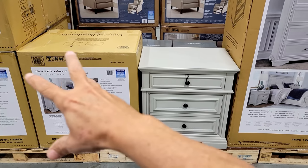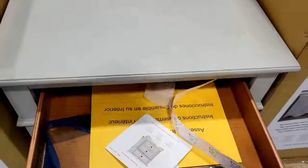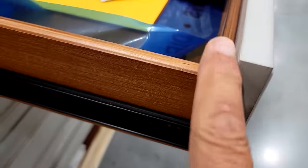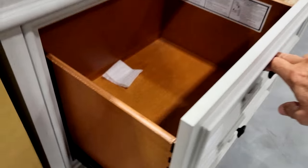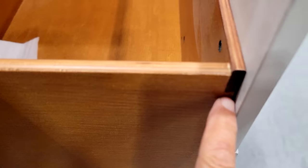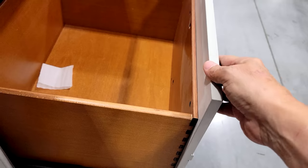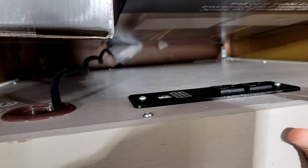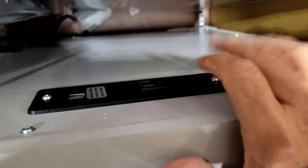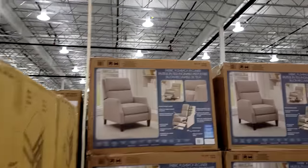This right here is the Universal Broadmoor Jayla nightstand at $349. Look for the dovetail wood construction in all drawers — that means it's very well built. You never want to see just a couple of brad nails. These look really nicely done, and when you look at the back, there are actually a couple of USB outlets there. These come in at $350.